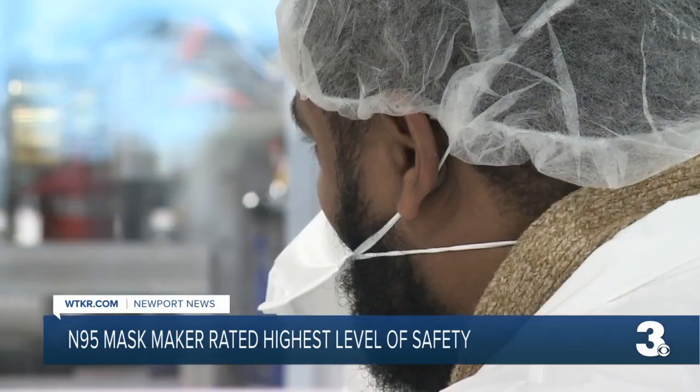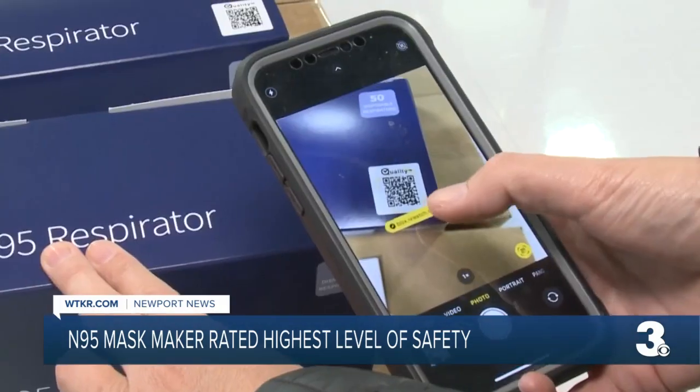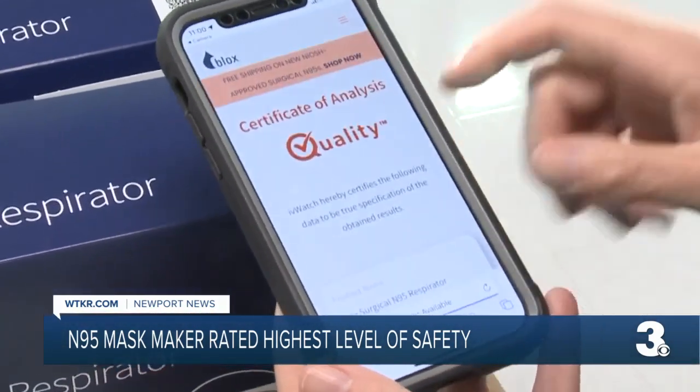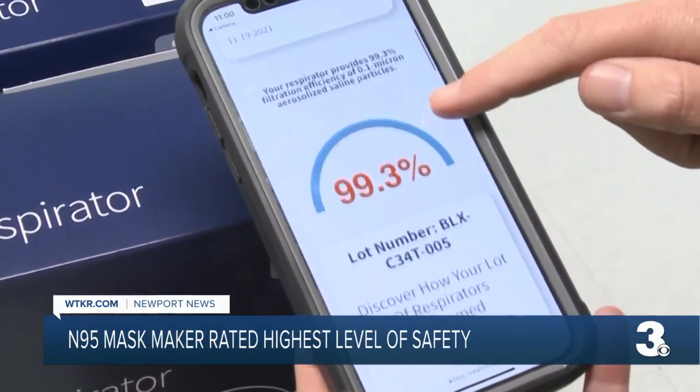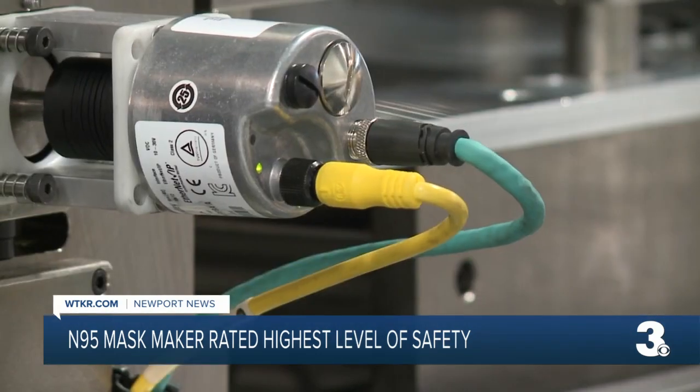Something else unique: all the masks are backed by efficacy testing via a scanning barcode, so you can see just how safe your mask is before putting it on — making something that is not just so valuable during a pandemic like COVID, but a product that had a market need before and will have a market need after.